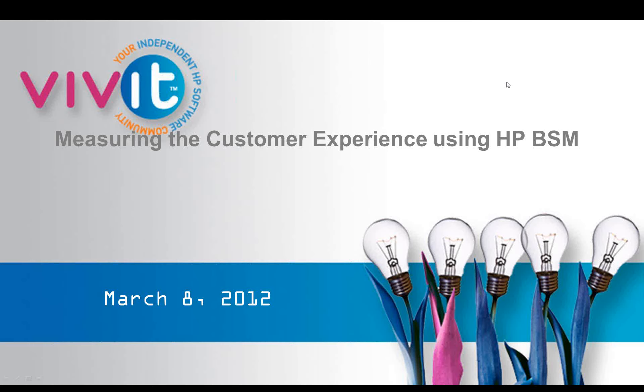My name is Sandy Schubert. I'm one of the co-leaders of the Vivid Business Service Management Special Interest Group, as well as a co-leader of the Pittsburgh and Seattle Vivid Chapters. I'm also the Director of Shared Services for J9 Technologies, a partner of HP Software specializing in the Vivid School.